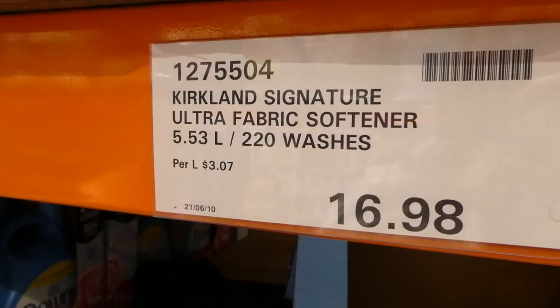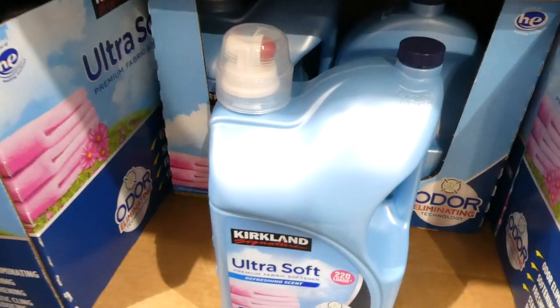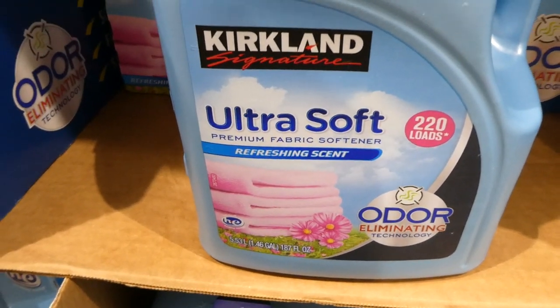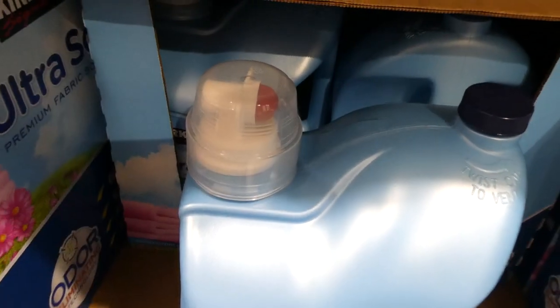Kirkland Signature Ultra Fabric Softener, 5.53 liters or a 220-wash jug, is $16.98 — a manager special. It has odor-eliminating technology with a refreshing scent and has a little doser on top. These are always handy.